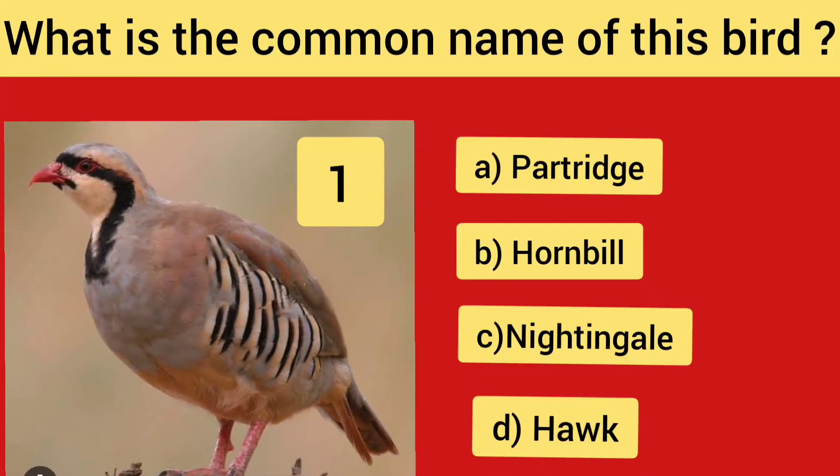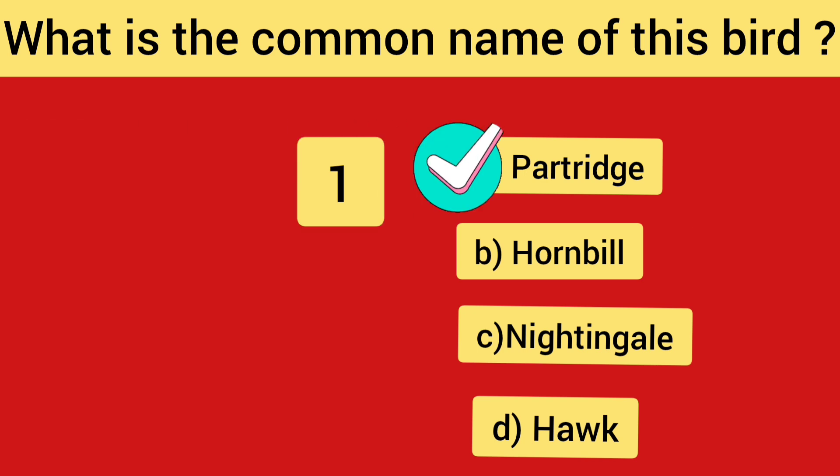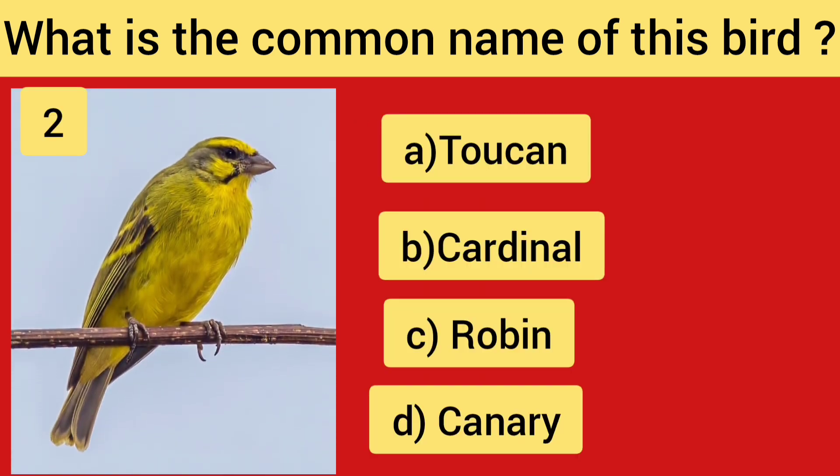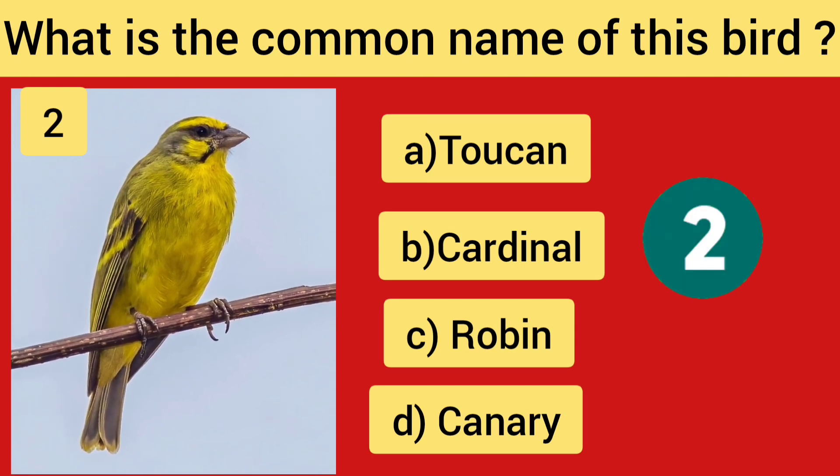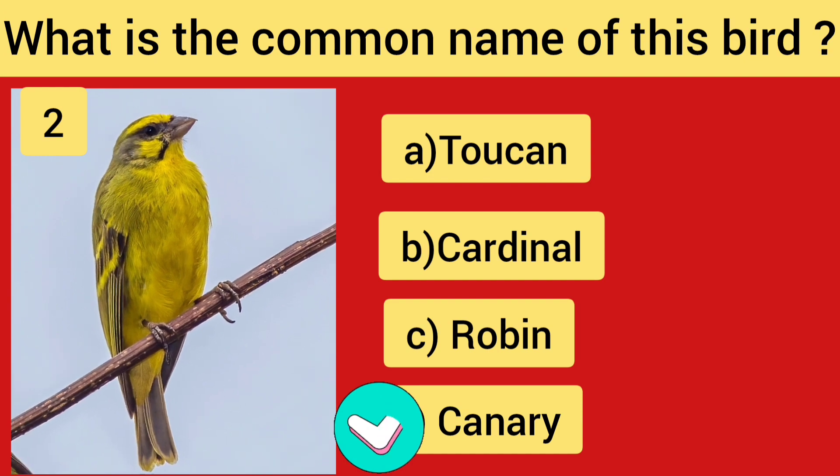What is the common name of this bird? Question No. 1 — the answer is Patrick. Question No. 2 — the answer is Canary.